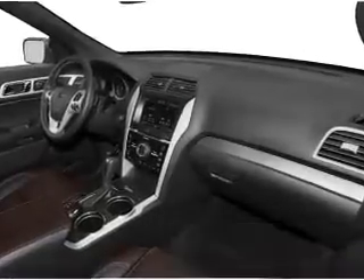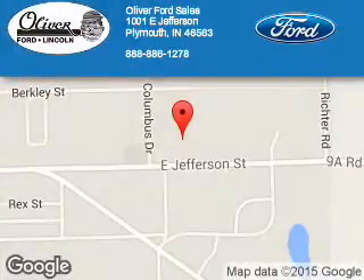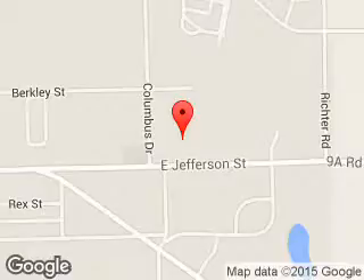Call or click to contact us today. Oliver Ford Sales is dedicated to doing everything possible to ensure that the experience you have selecting your next vehicle is a pleasant one. We are located at 1001 East Jefferson, Plymouth, Indiana 46563.